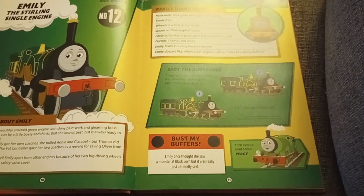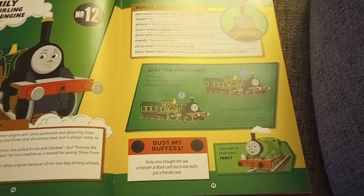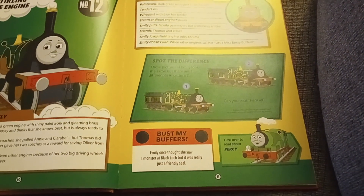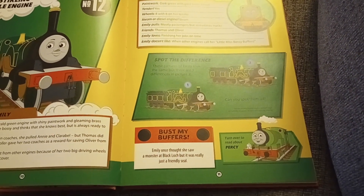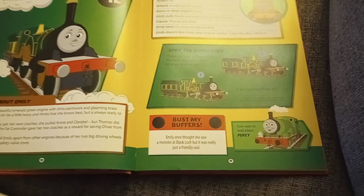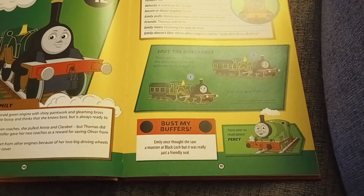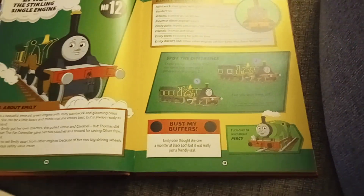Emily is a beautiful emerald green engine with shiny paintwork and gleaming brass fittings. She can be a little bossy and thinks that she knows best, but she is always ready to help a friend. Before Emily got her own coaches, she pulled Annie and Clarabel, but Thomas did not like that. The Fat Controller gave her two new coaches as a reward for saving Oliver from an accident. It is easy to tell Emily apart from the other engines because of her two big driving wheels and shiny brass safety valve cover. Emily thought she saw a monster at Blakelock, but it was really just a friendly seal.